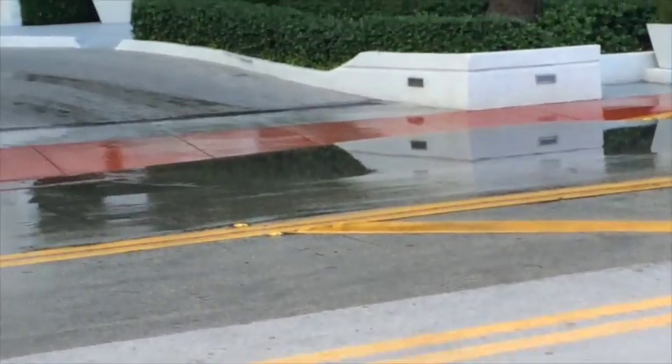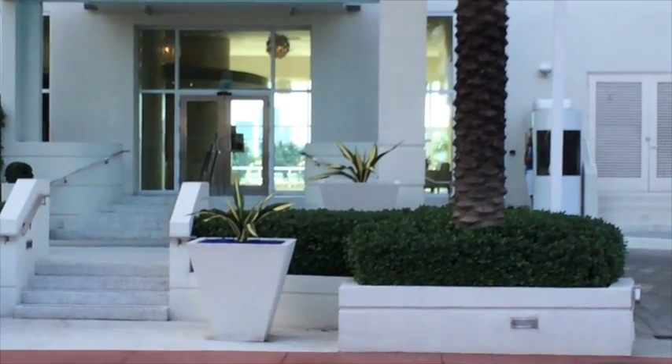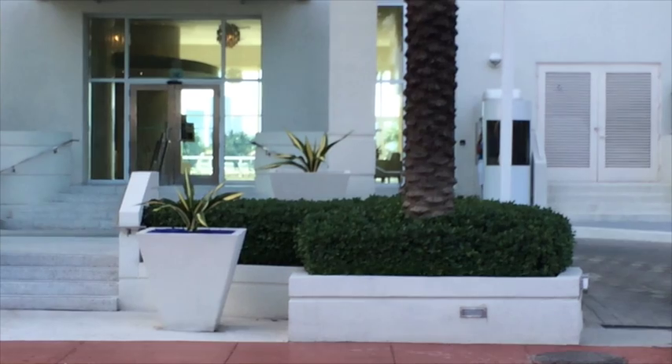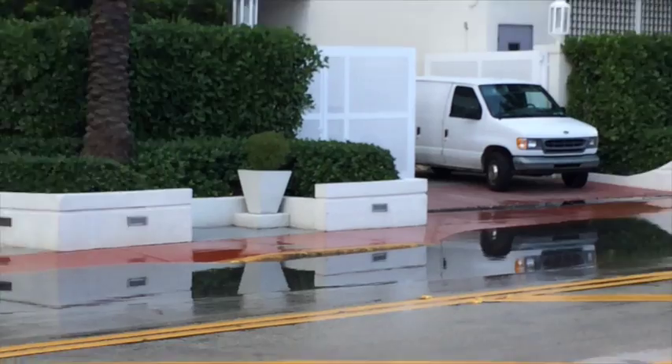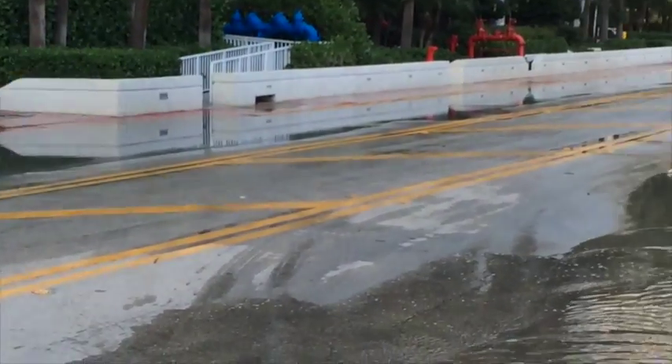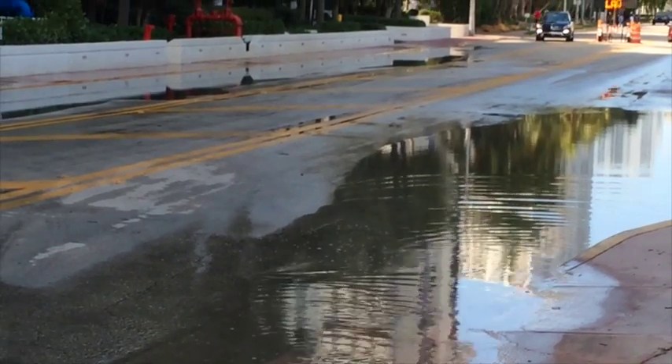You can look through the building there to the other side and you can see the bay is right there. This is what Miami Beach is like — it's a barrier island. And this is what you get when the ocean comes up eight inches in the last 60 years.